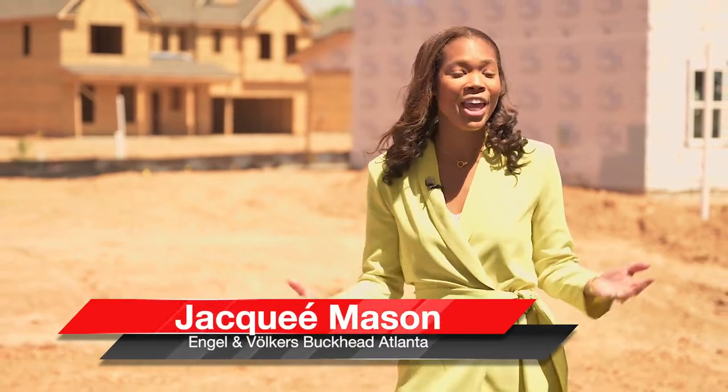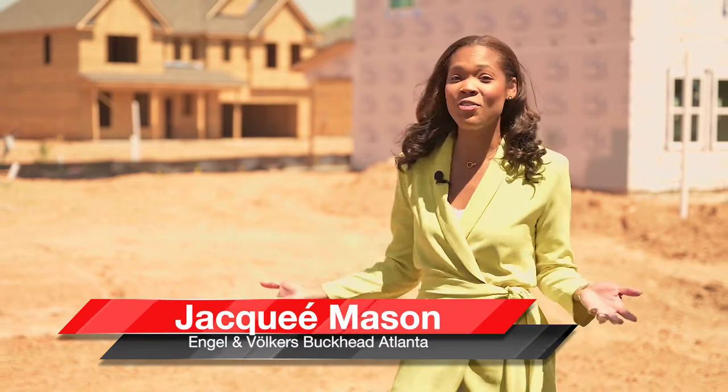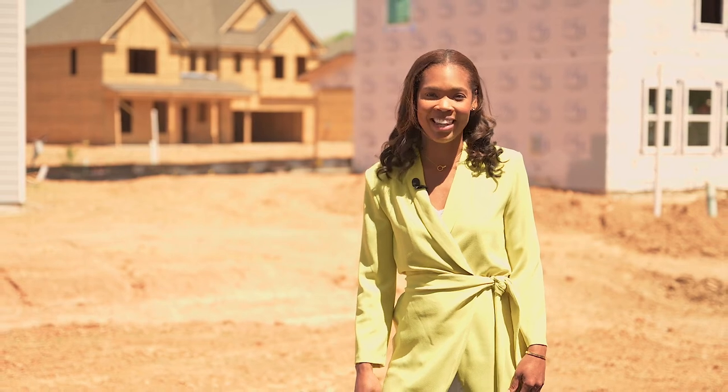Hi, I'm Jackay Mason with Engel & Völkers Buckhead Atlanta. I'm here at a very active community in Austell, Georgia, to bring you another episode of What's New Atlanta.